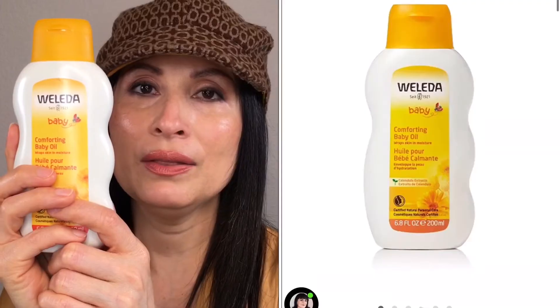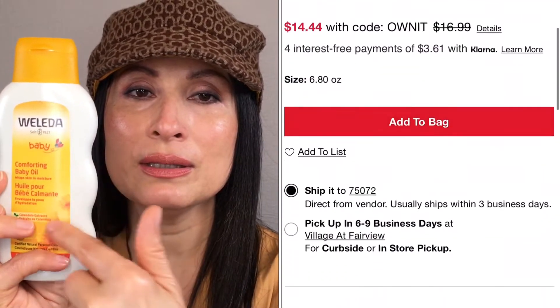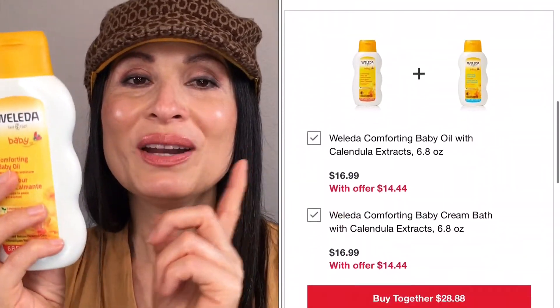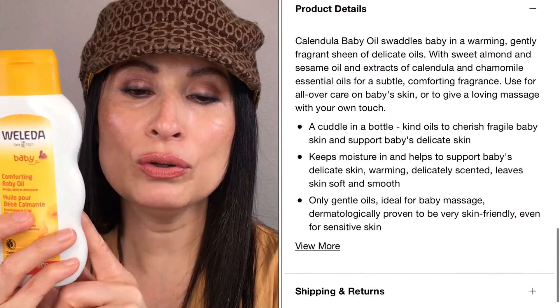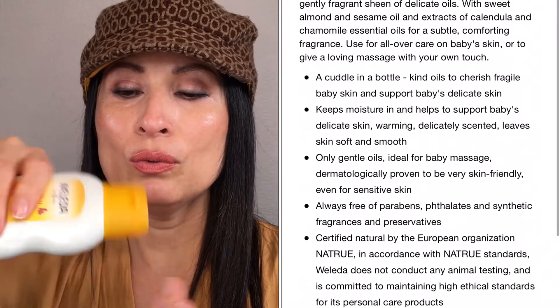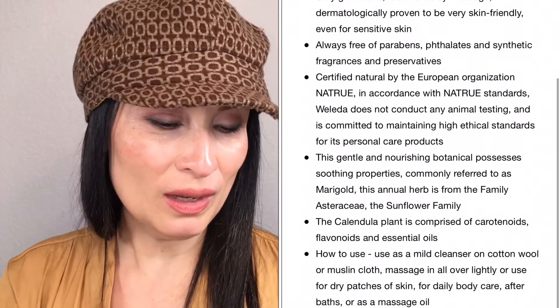The other product I have been using for years is the Weleda Baby Comfort Oil. I use this for my kids — I mix it with their cream. They have another cream on the same line. I already have the cream, so I ran out of the oil, so I just bought the oil and I mix it with the cream and apply it to their bodies and face. But now I got another one especially for the face. I already used this before for my kids and it works great with them.